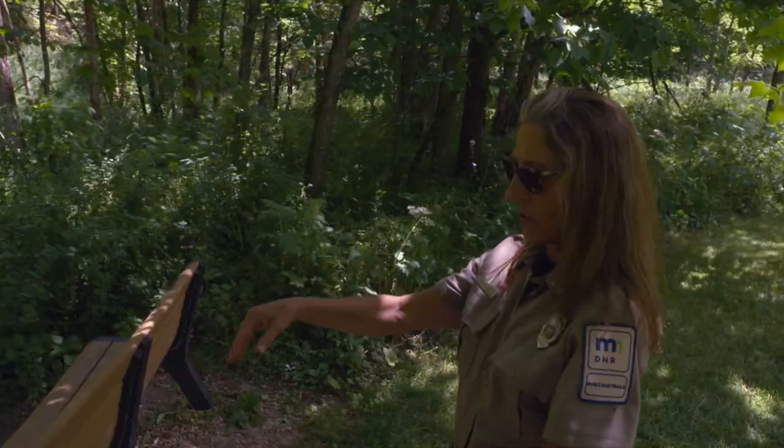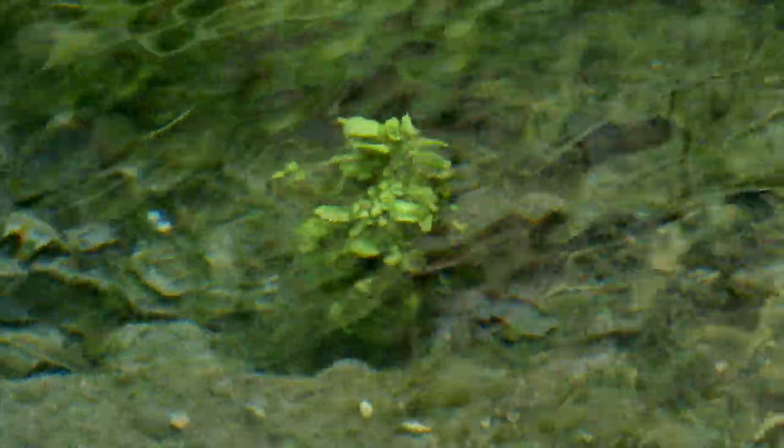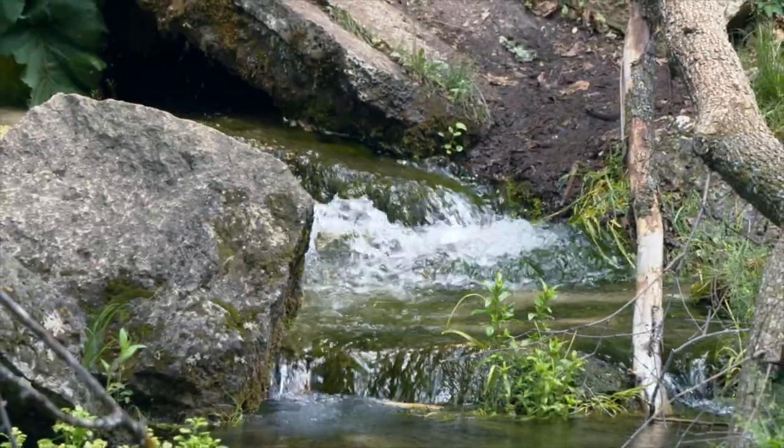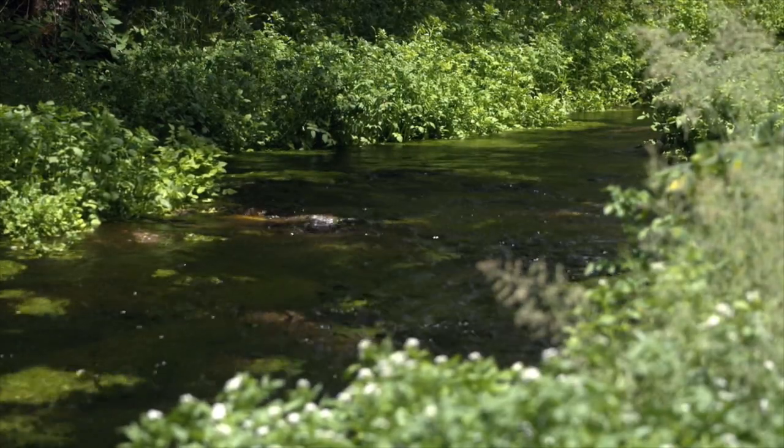So this is the big spring, and there's usually lots of trout right down in there. I can't see any right from up here. The kids love to get in the water, but it's 42 degrees, so they don't stay in there very long, but it's still fun.